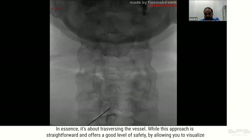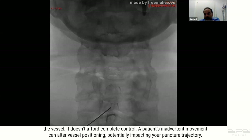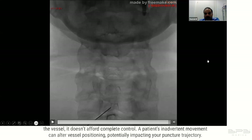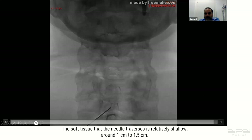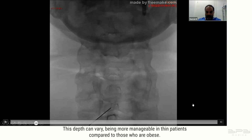While this approach is straightforward and offers a good level of safety by allowing you to visualize the vessel, it doesn't afford complete control — a patient's inadvertent movement can alter vessel positioning. Ensuring the optimal puncture line, which typically involves a 45-degree angle and lateral pressure, is key. The soft tissue the needle traverses is relatively shallow, around one to 1.5 centimeters, and more manageable in thin patients compared to obese ones.